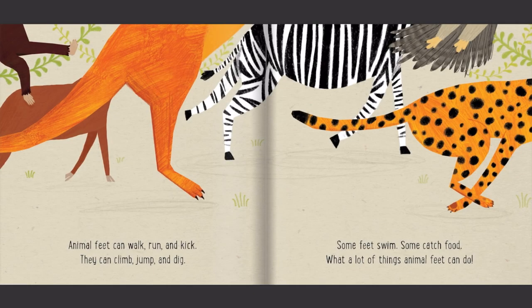Animal feet can walk, run, and kick. They can climb, jump, and dig. Some feet swim, some catch food. What a lot of things animal feet can do!